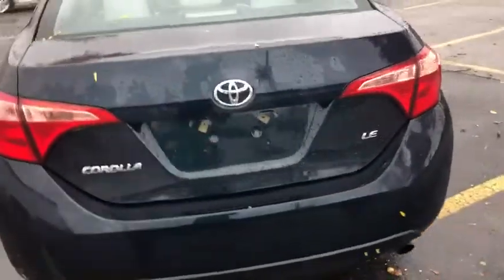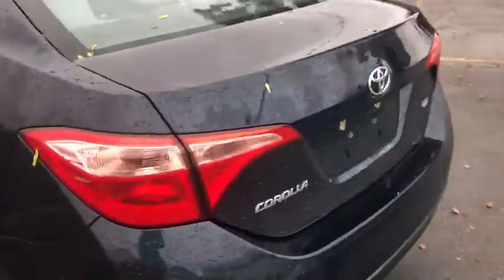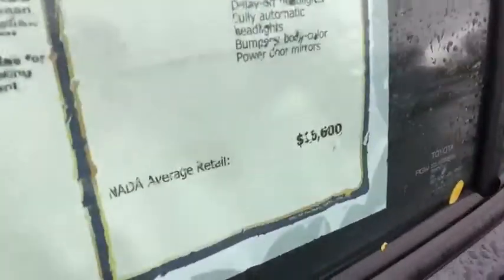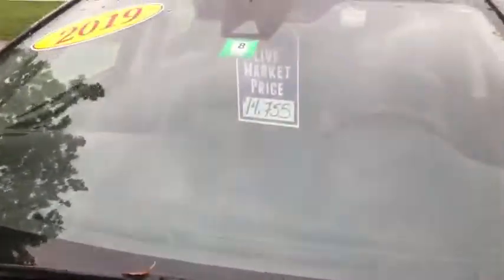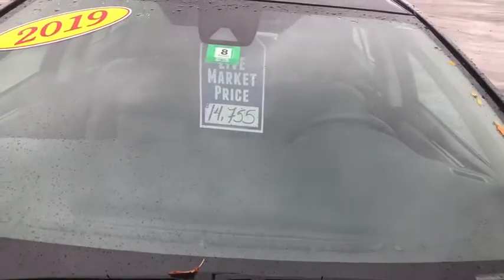As you see here, this is a Corolla LE — it has some nice safety features in it. Here's the important thing: remember that sticker we took a look at? The NADA average retail on this vehicle is $16,600. That means you have some instant equity in this vehicle, because we're selling it for $14,755.